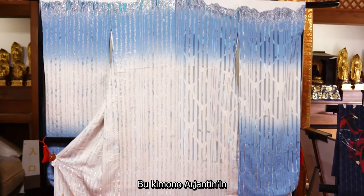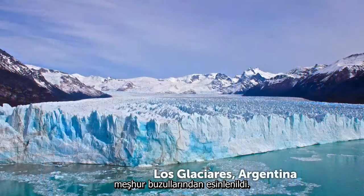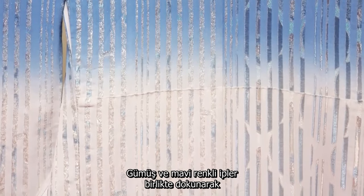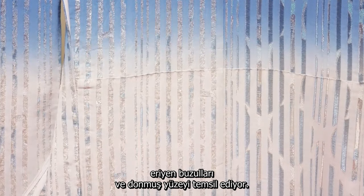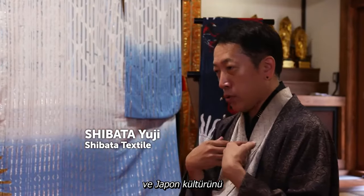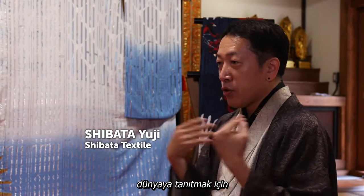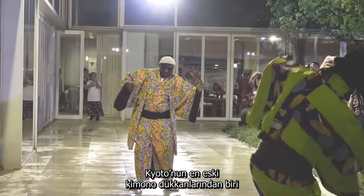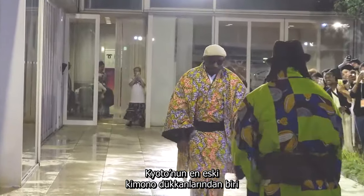This kimono was inspired by one of Argentina's most famous glaciers. Silver and blue yarns are interwoven to suggest streams of melting ice on the glacier surface. This project was a great opportunity to get to know other cultures and at the same time to communicate Japanese culture to the world.